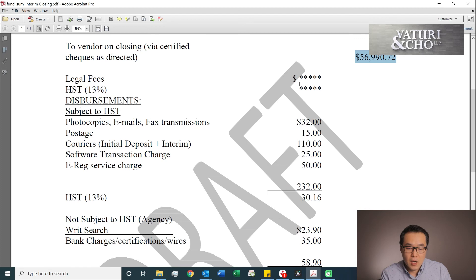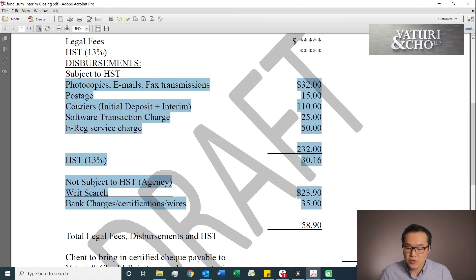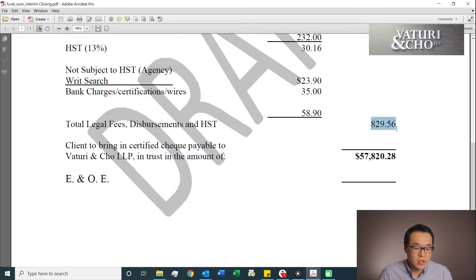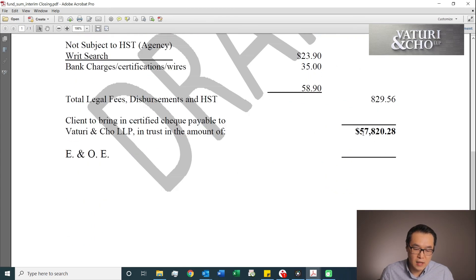Plus the million dollar question — the legal fee. It varies depending on the law firm, so I can't really generalize, but it usually ranges between $400 to $500. You have to pay the legal fee plus HST. And then there are fixed disbursement costs — like photocopies, postage, courier, bank charges for certifying the check, and software charges. To register certain things, we have to pay a software fee for using something called Teraview to register title and search for things. So all that added in — say the legal fee is $829.56 — you add it to the previous amount and you'll get the final total.